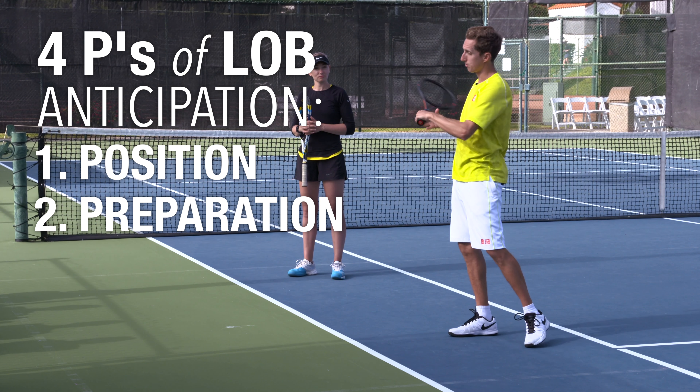Are they leaning to get to the shot, or are they in good balance? Any one of these things being out of whack could mean a lob. Two of them and it's probably likely. Three or four being present — they're out of position, their preparation is with an open racket face, their pattern is they like to lob a lot — you start combining three or four, and if you didn't see the lob coming, it's your fault. It's your responsibility to see that coming and position yourself accordingly.